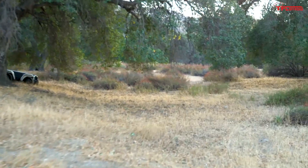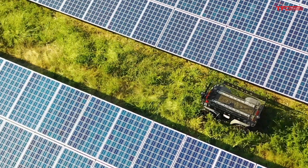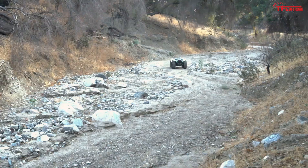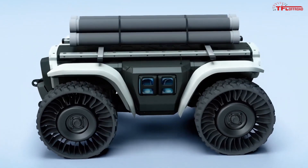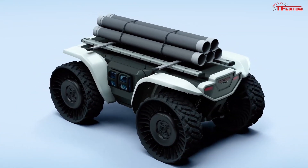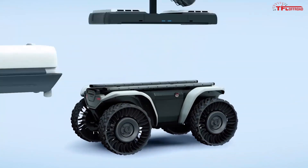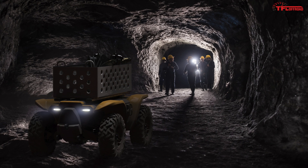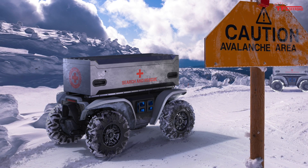For instance, you can have it follow you, make it go in a specific pattern, or program points A and B and the vehicle will get there. To make it versatile, a rail system was installed on top so you can have a number of different attachments, and Honda has already revealed a bunch of different ways that this machine could be used.